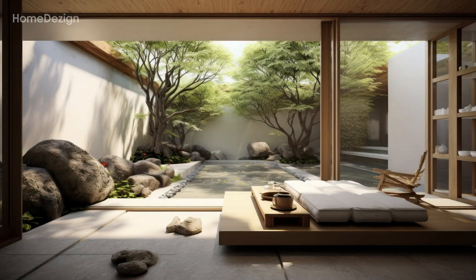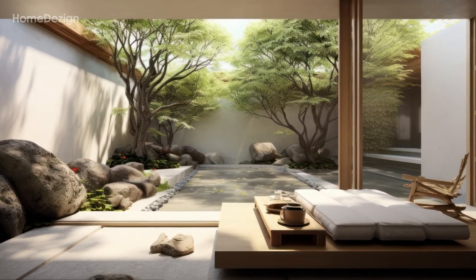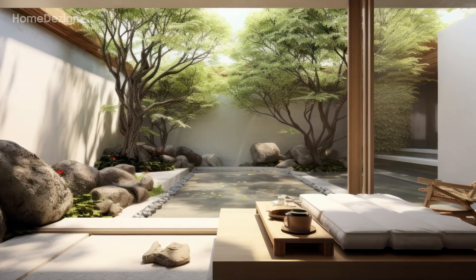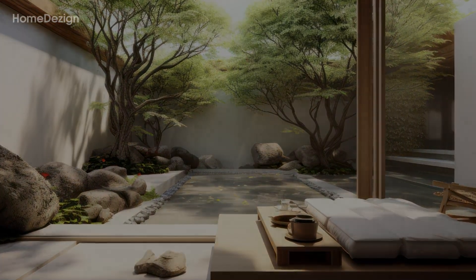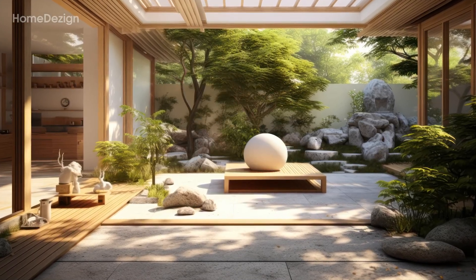Whether you're an enthusiast of Japanese design, a nature lover, or someone seeking inspiration for your own living space, this video invites you to immerse yourself in the tranquility of a harmonious blend between Japanese interior design and the raw beauty of a natural garden.